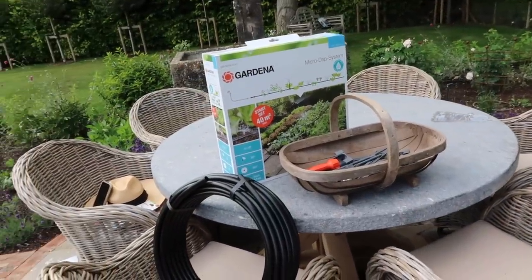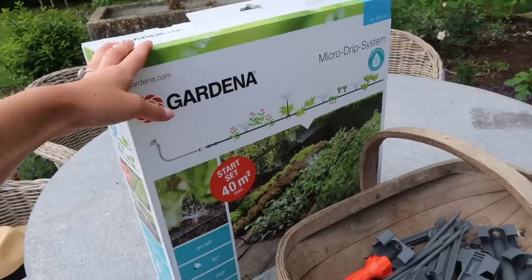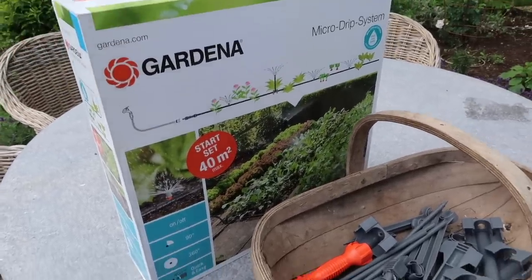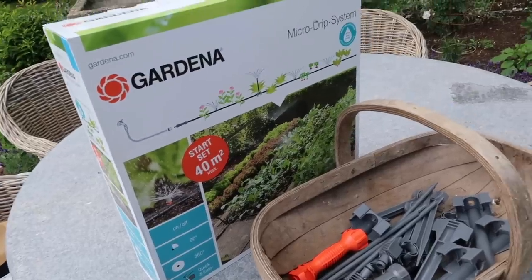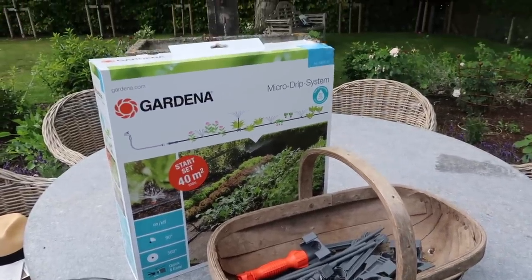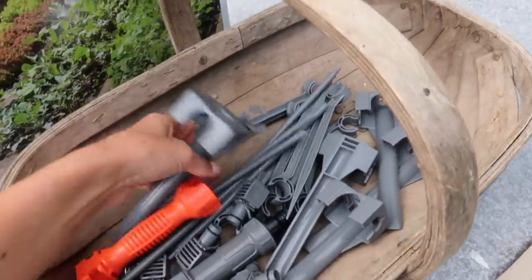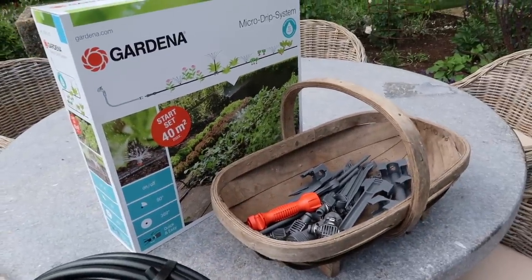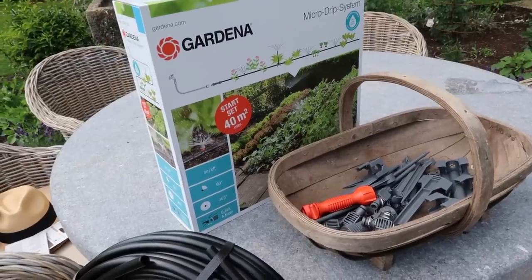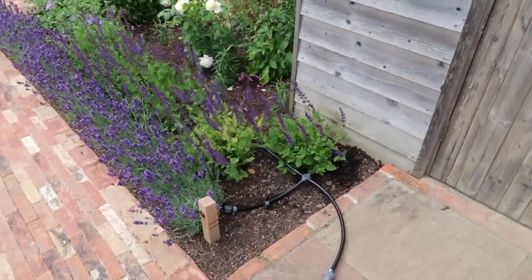My first gardening task today is to set up a micro drip irrigation system outside on the flower bed by my greenhouse. Most things prefer to be watered at root level rather than sprayed from above, so these systems are really useful. You can also connect it up to a timer if you desire. This is the micro drip system from Gardener's World — it comes with everything you need. The pipes can be snipped with scissors, and you get all the connectors needed to wedge it into the soil. Ten minutes later and it was actually surprisingly easy to set up.